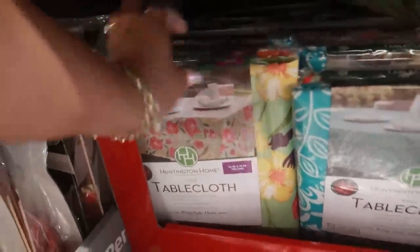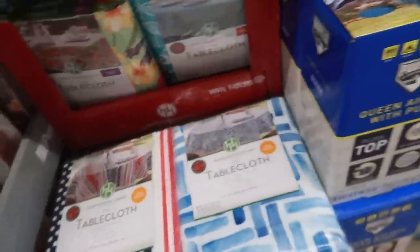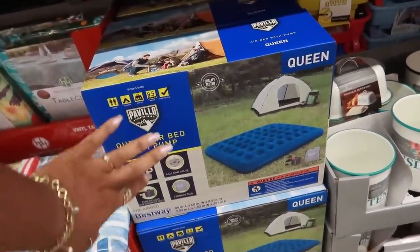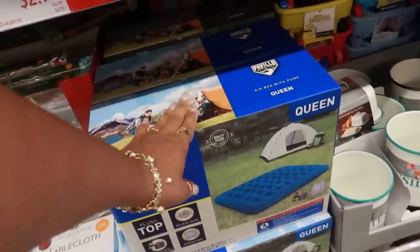They have tablecloths for $2.99. That floral print is pretty. I have a few different ones. And what is that — a queen airbed with pump. I don't see the price down there though.